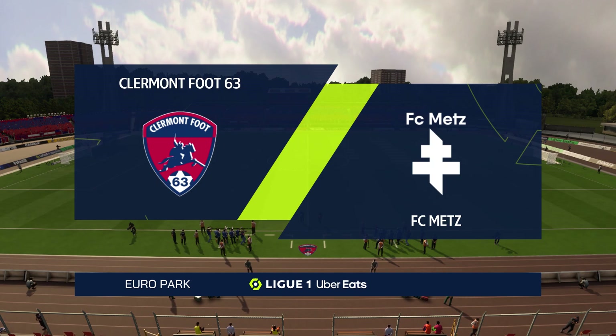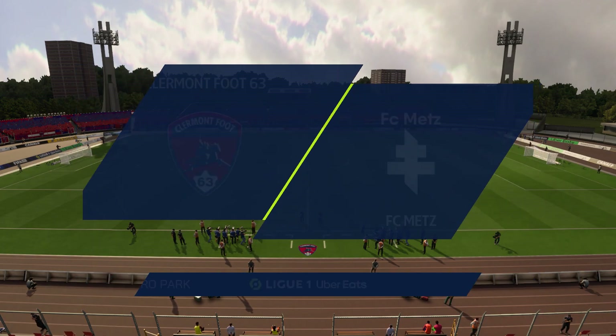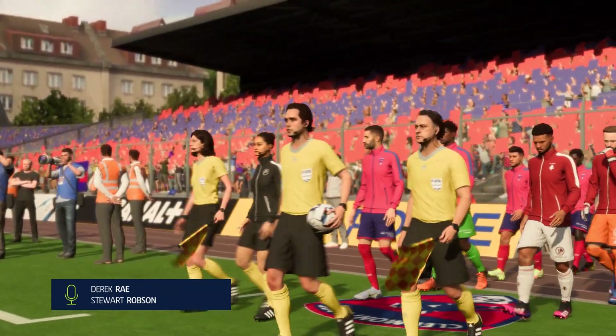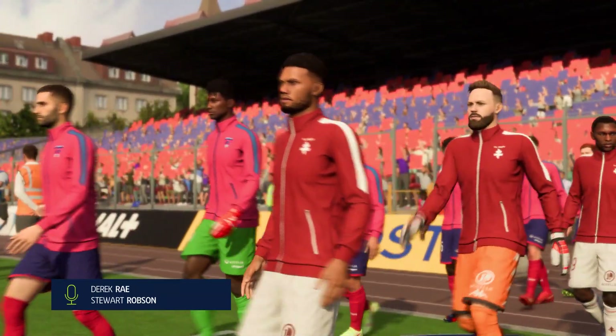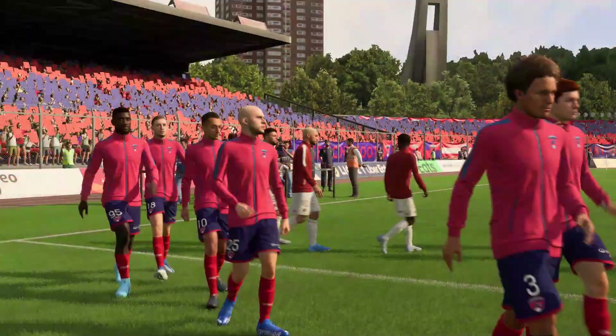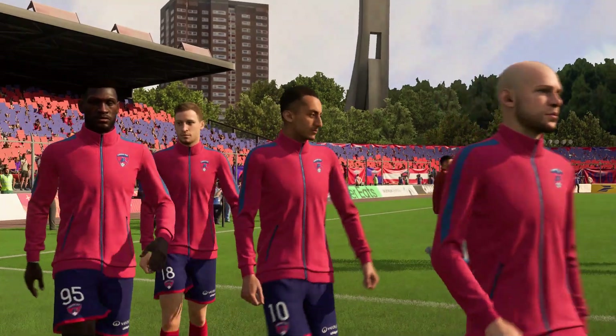Hello and welcome, and I can tell you it was a dry walk to the Gattry today, no rain in sight. I'm Derek Ray, getting ready to bring you all the action, accompanied by my broadcasting partner Stuart Robson. And with kick-off just moments away, we really should be in for a magnificent occasion.